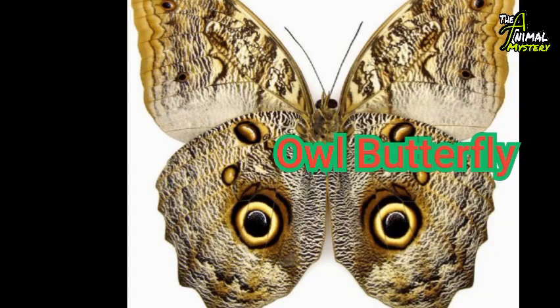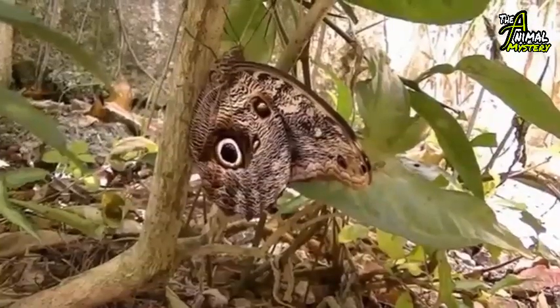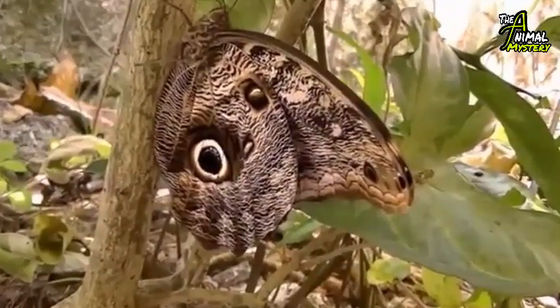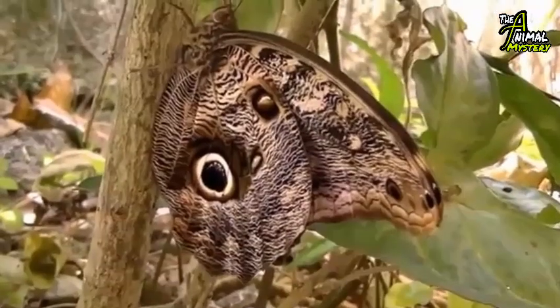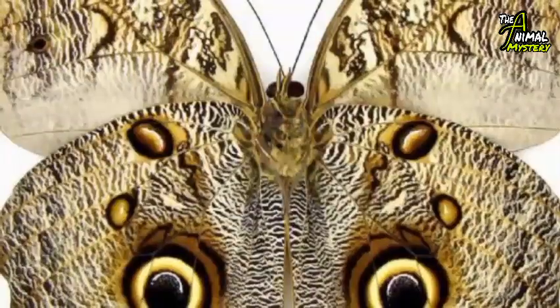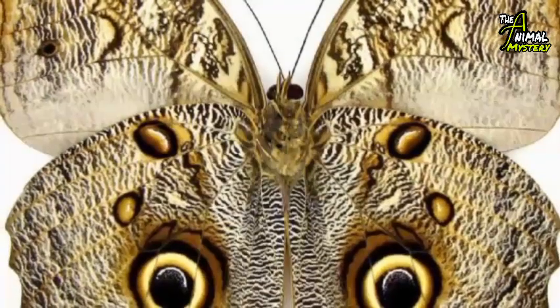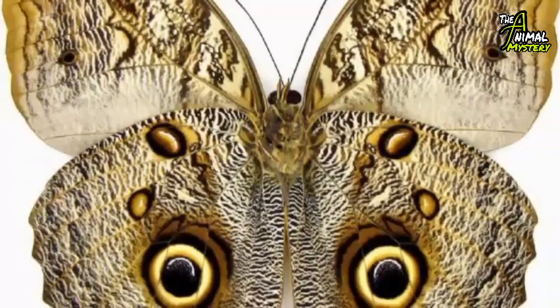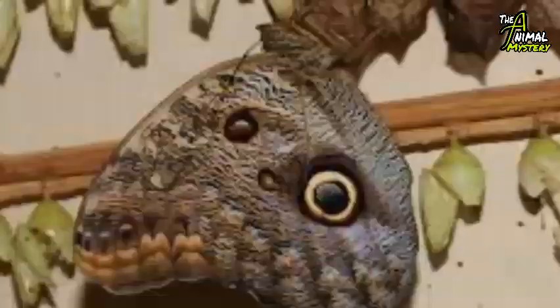Number four: the Owl Butterfly, also known as the Caligo eurilochus. It's found from Mexico through Central America to the Amazon River basin in South America. It is a very large butterfly — among the largest in its family — with a wingspan up to 17 centimeters, ranging from 65 to 200 millimeters, and it flies only a few meters at a time.